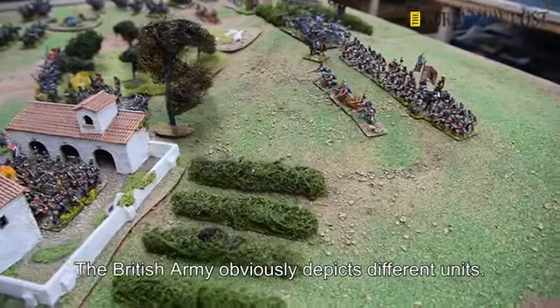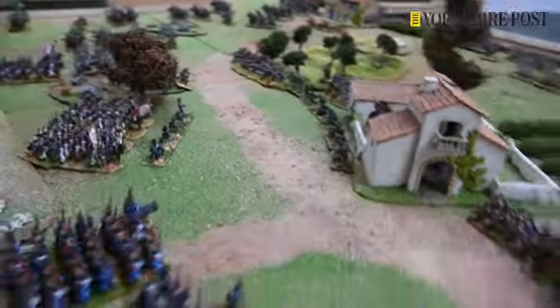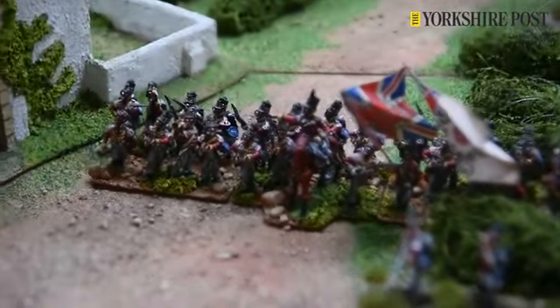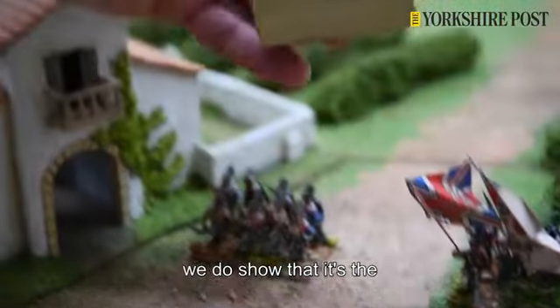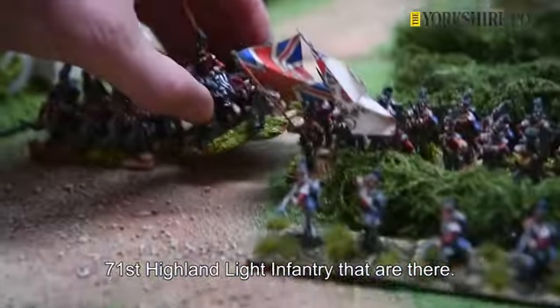The British Army obviously depicts different units. These are the Highland Light Infantry, and if I just pick this up, we do show that it's the 71st Highland Light Infantry that are there.